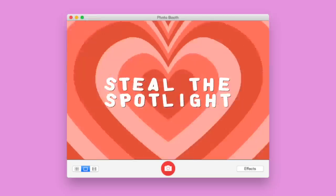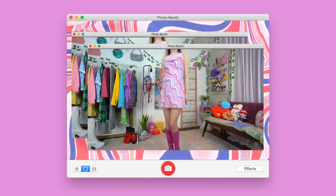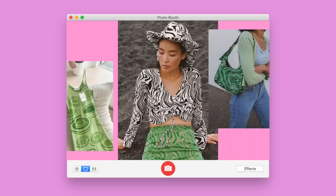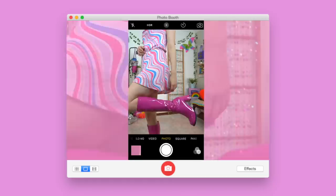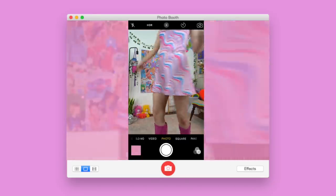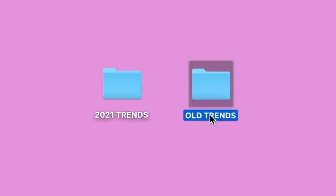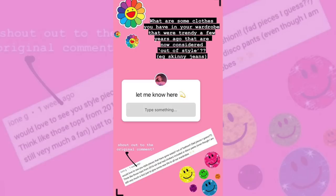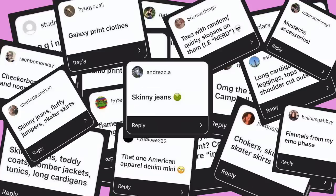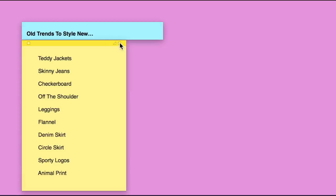You may have seen my previous video styling 2021 trends. While I have a lot of fun with that, I understand that not everyone can or wants to buy new trends every season, especially since the industry puts somewhat of an expiration date on them. So I turned to Instagram and asked what outdated trends you have taking up space in the back of your wardrobe, and compiled a list so we can come up with fresh ideas on how to style them.